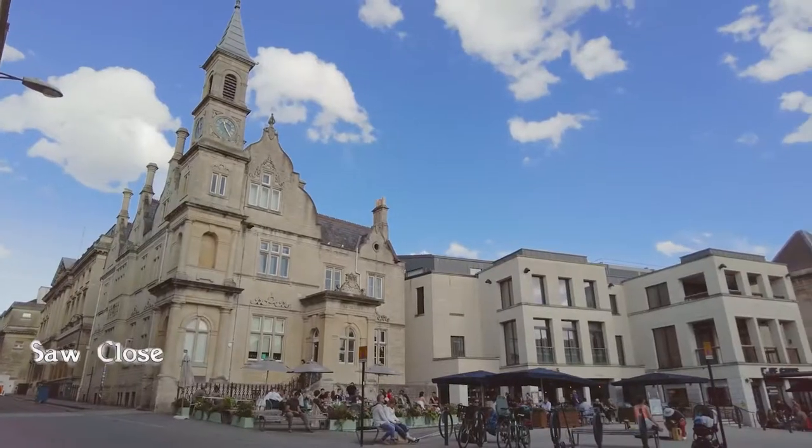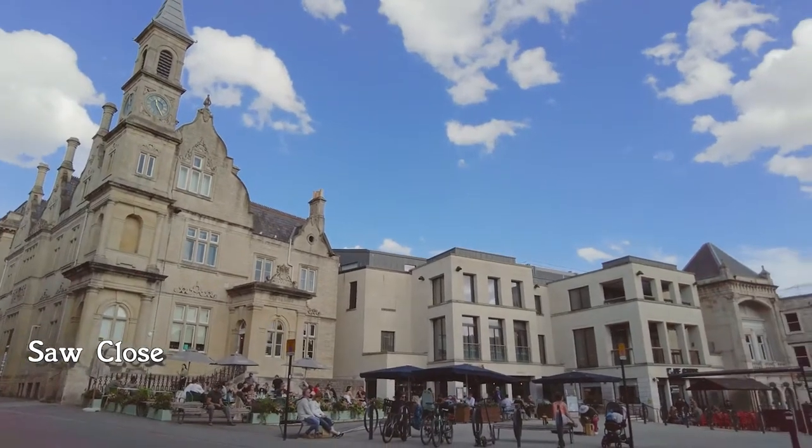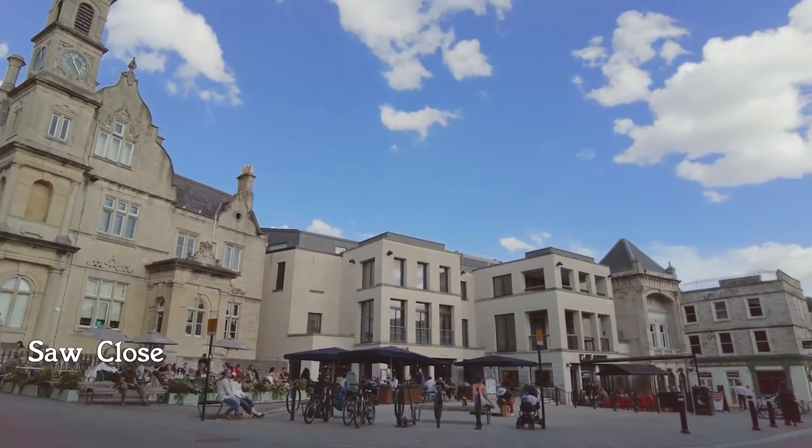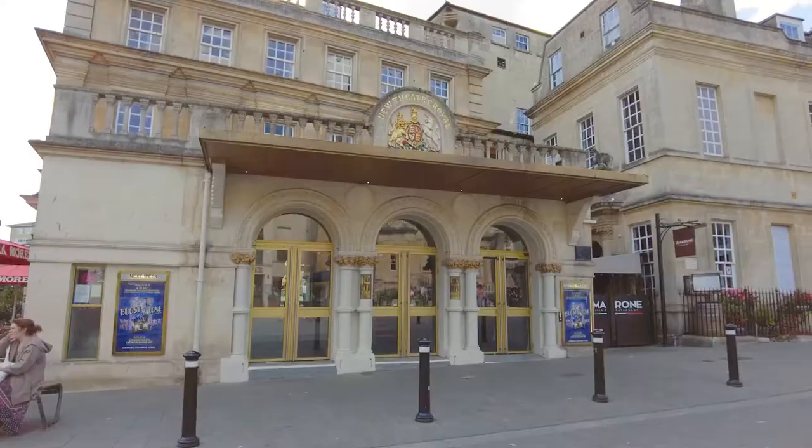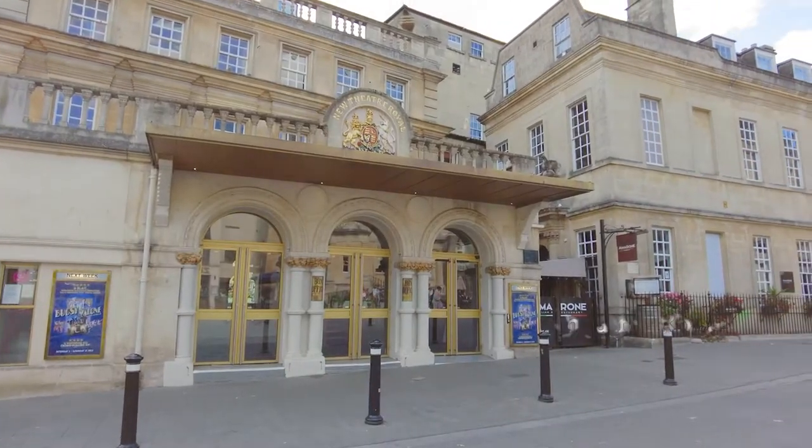Just a minute away and we reach Saw Close, with its Renaissance-style Blue Coat House at the corner. Hard to believe the area in front of us was once a car park — here you'll find the Theatre Royal Bath.